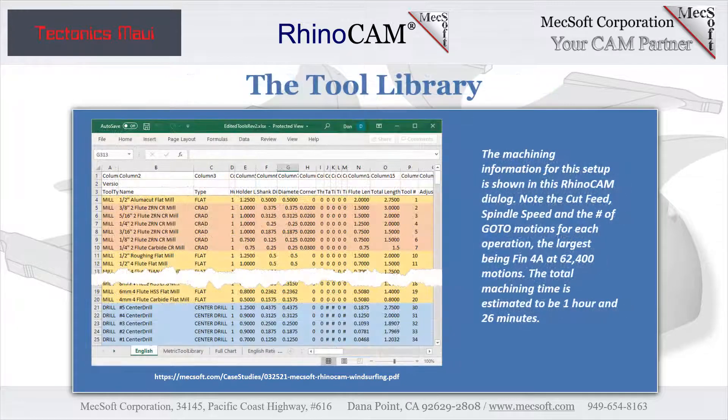Here we see a view of Michael's RhinoCam tool library in an Excel spreadsheet format. This same tool library is programmed into his Centroid controller. While he does not have an automatic tool changer, his Centroid controller lets him know prior to each program run exactly what tool to load, to minimize confusion.